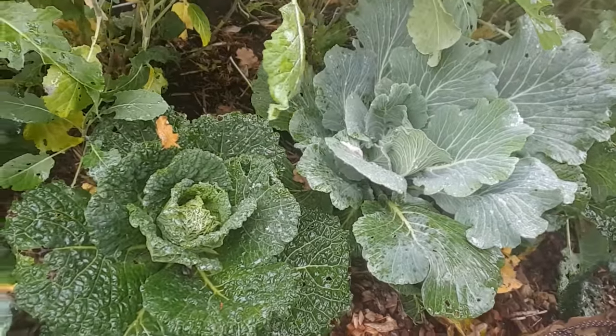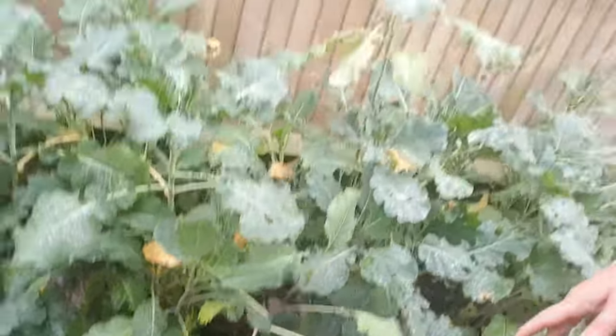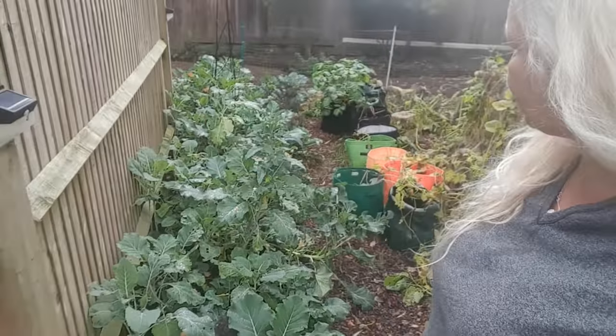There's a nice beautiful savoy cabbage coming up there. I'm not brilliant with my brassicas — I'm not a huge fan of them myself. Most of them I could give or take, but they should be in your diet because they do provide you with essential nutrients. And of course the caterpillars love them.